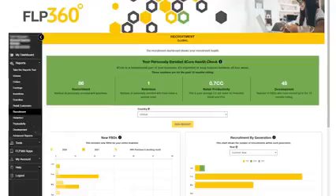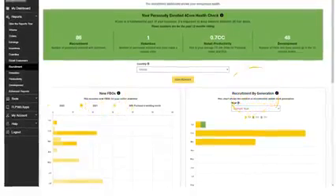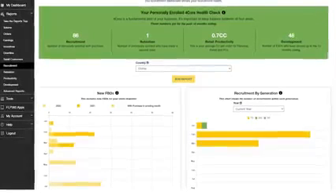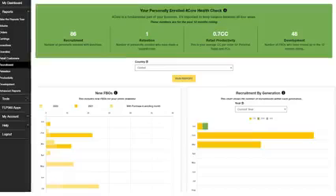You can select the country, the year, or a comparison year. At the top of the page you will see the 4 Core Health Report. The recruitment section shows you the health of your downline and your personal recruiting in the last 12 months — how many people have signed up in your entire downline this year compared with last year, and the numbers of your new members from your 3 generations. What we do today we see the results in the next 2 or 3 months, so if I see recruitment go down in one month, I have to take action now — not after my business goes down 2 or 3 months later.